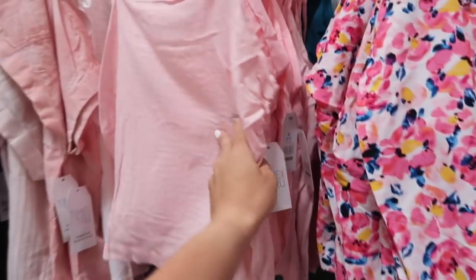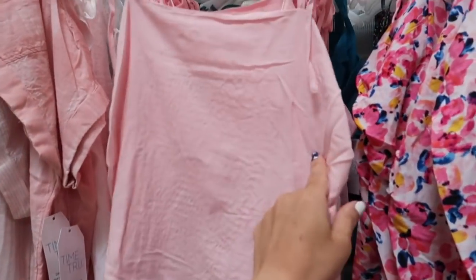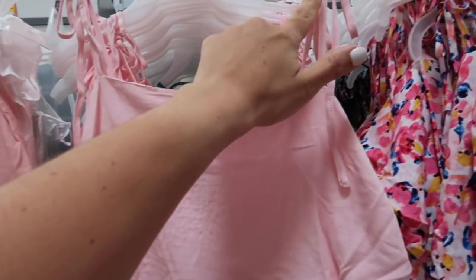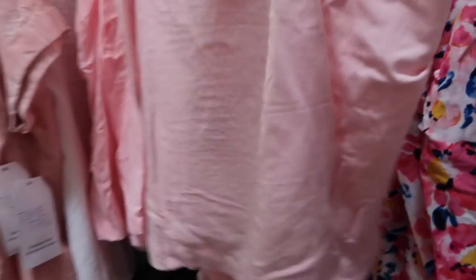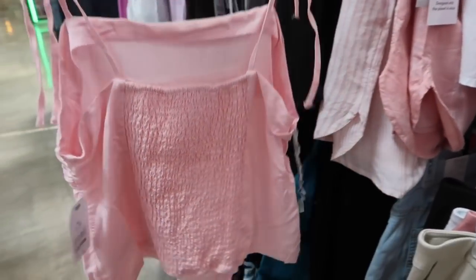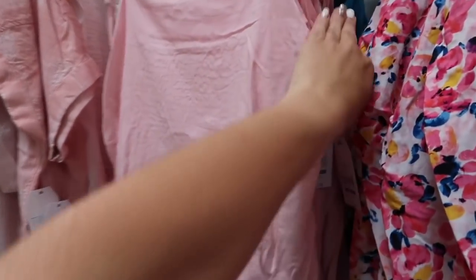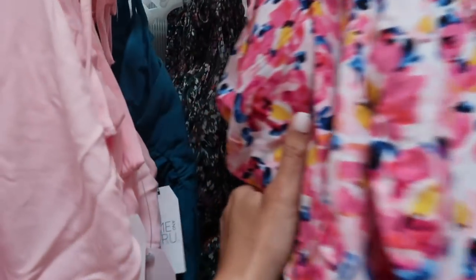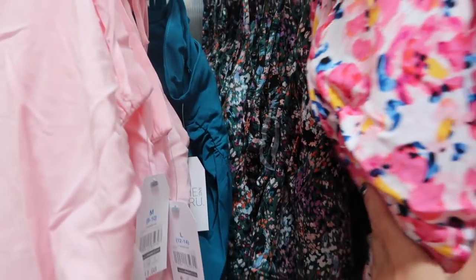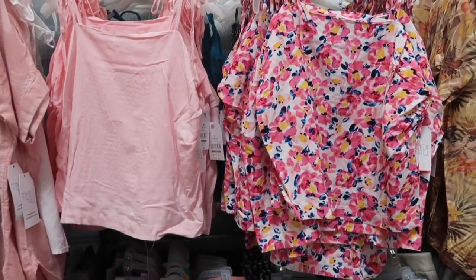New tanks from Time and True. This one has a little tie detail on the shoulder, square neck, really nice lightweight material, and the back has smocking to pull it all in. It's a nice shorter fit but not cropped. It comes in the pink, the teal, this white floral, and that black floral we've seen in some other pieces. These are only $11.98 — so many fun ways to style this one.